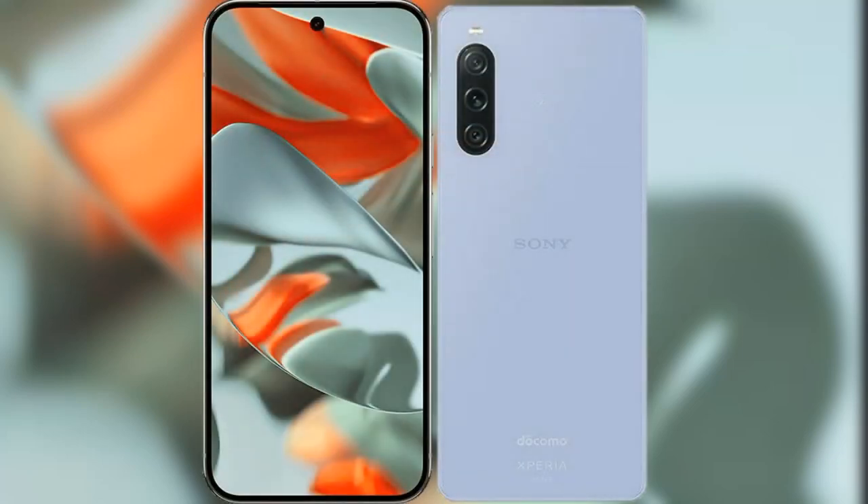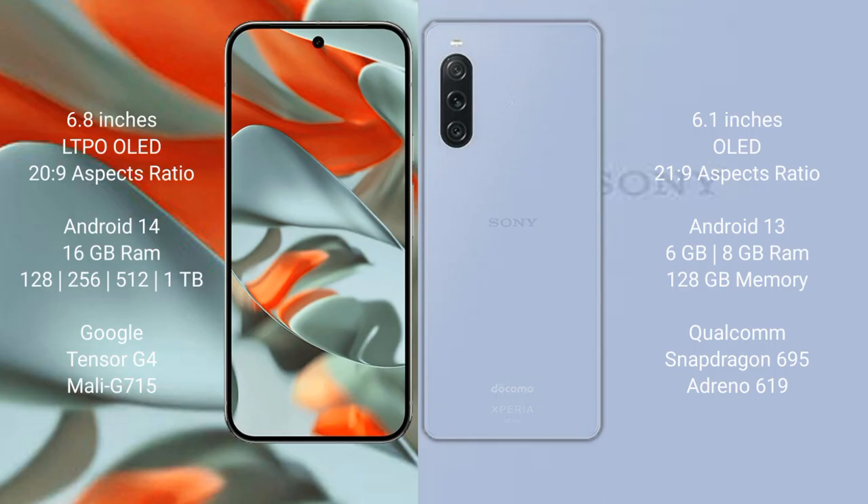I will compare the new Google Pixel 9 Pro XL with Sony Xperia 10 Mark 5. Google Pixel 9 Pro XL has a 6.8-inch LTPO OLED display, and Sony Xperia 10 Mark 5 has a 6.1-inch OLED display.